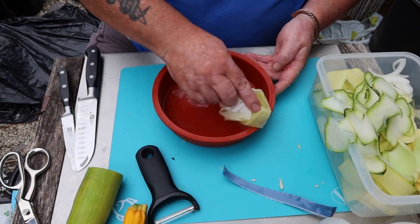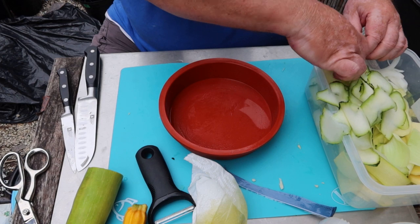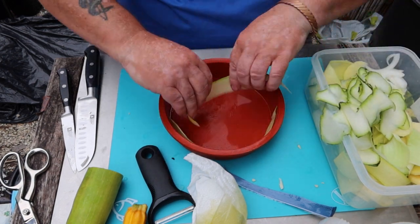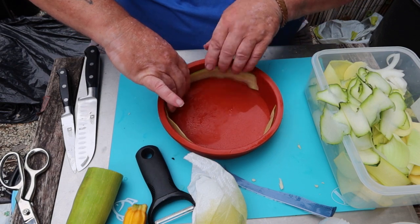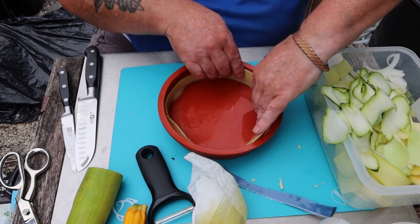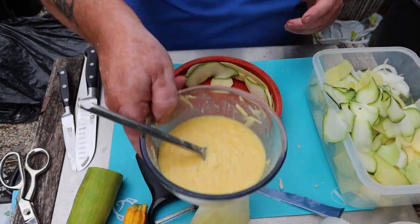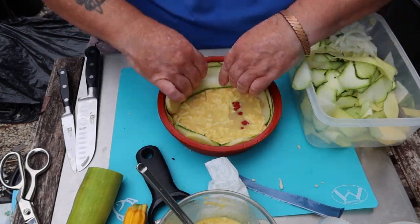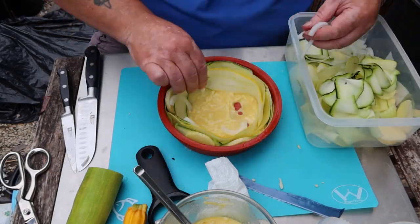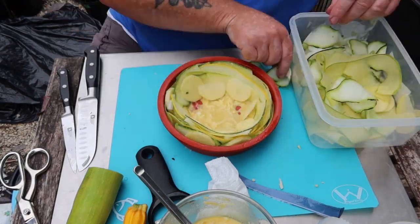I'm using olive oil to grease the dish - you can use butter or anything you want. Then it's just build the dish, round and round in circles with all the slices. You're not making this for anybody else apart from yourself, so just do what you want. I put some of the egg mix in the bottom to help things stick down, because the potatoes were sliding off the sides. Just keep building.